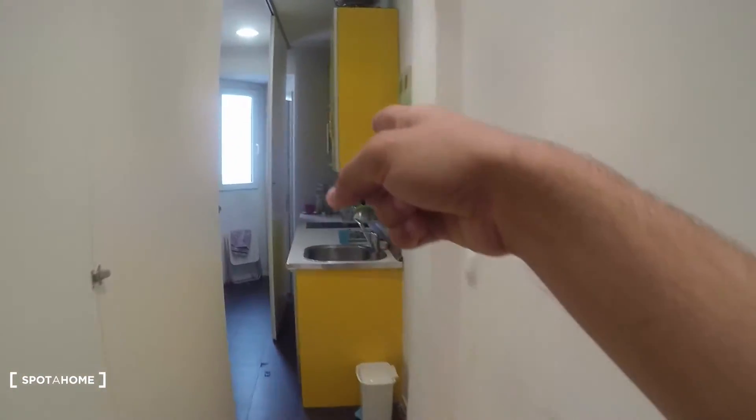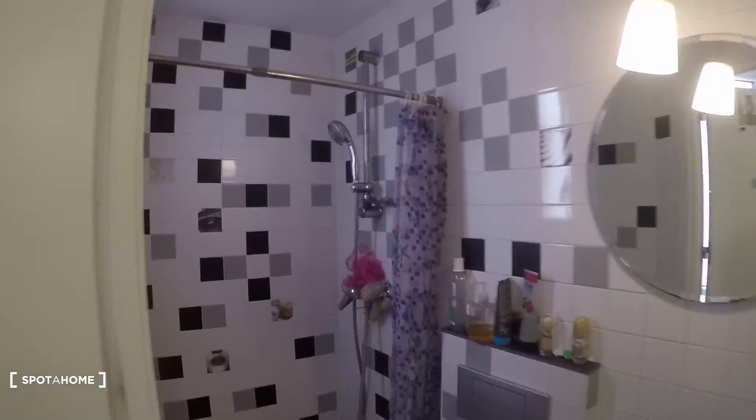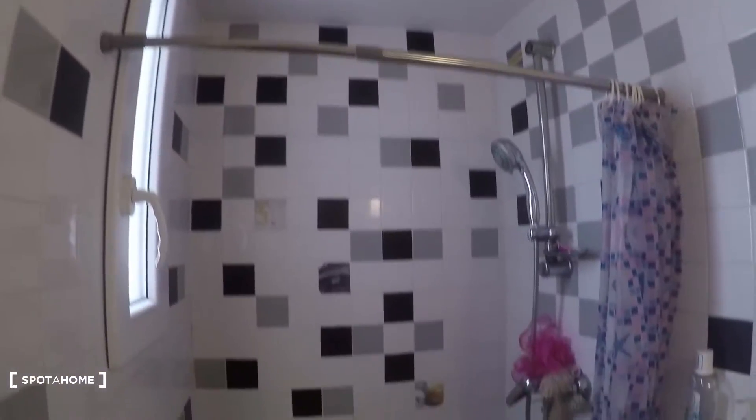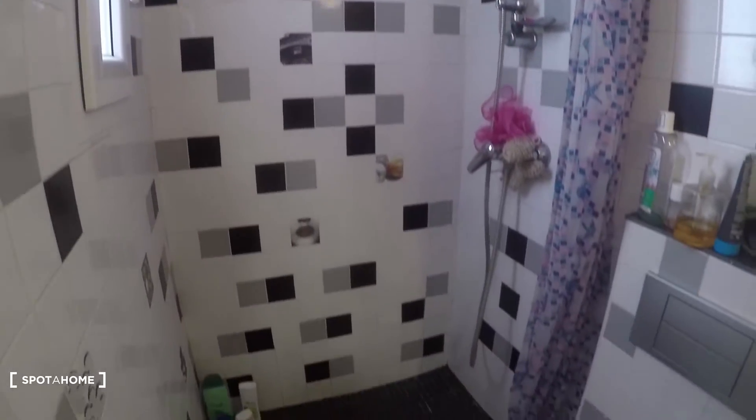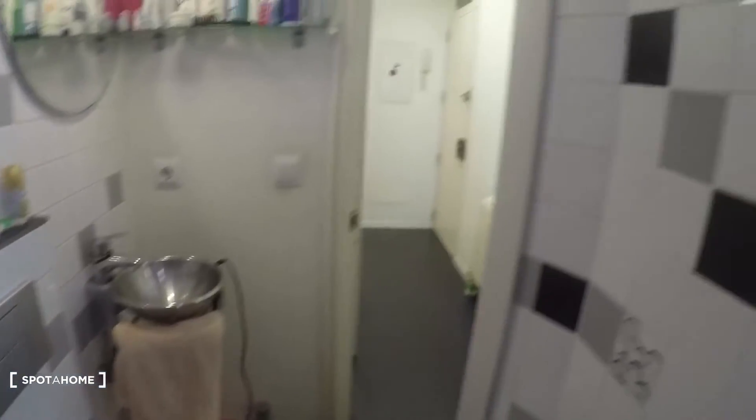First, let's take a look at the bathroom, which is right here. Take a look around — we have the shower and toilet down here, and the sink. There's also a mirror over there.